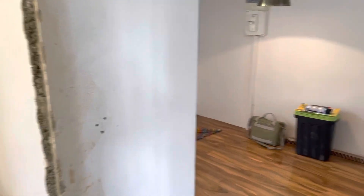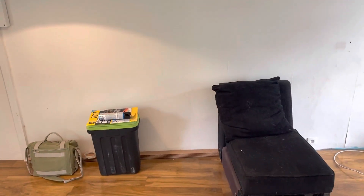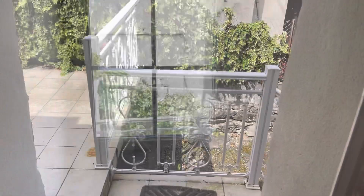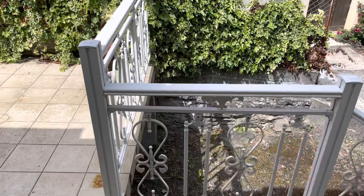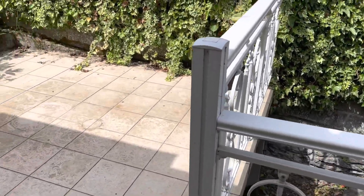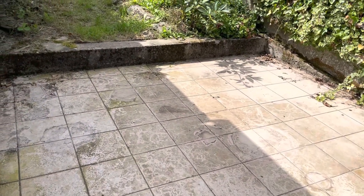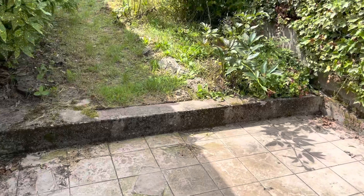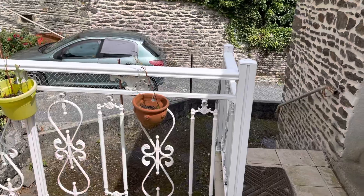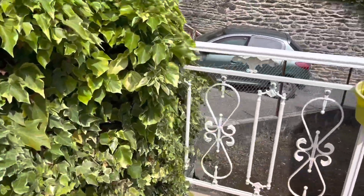Back through into the kitchen, into the lounge, and then out of the door onto the terrace at the back. It's a nice terrace, showing you the steps up to the front door and the terrace.